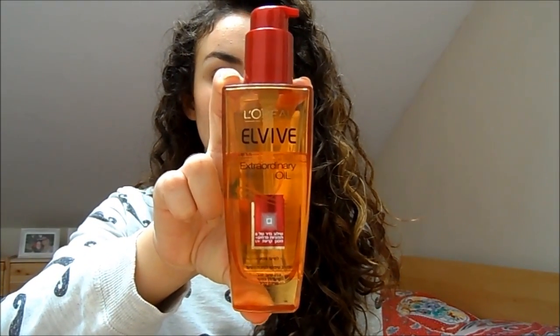Hair oils are the absolute best when it comes to dealing with dry curly hair because they don't weigh your curls down — they just add a nice bit of silkiness and moisture. This one I absolutely love: it's the L'Oreal Extraordinary Oil, a really nice light oil, very similar to the Moroccan Oil. I did like the Moroccan Oil but wouldn't repurchase it because it's so expensive and wasn't my absolute favourite. The VO5 Miracle Concentrate is also very nice.